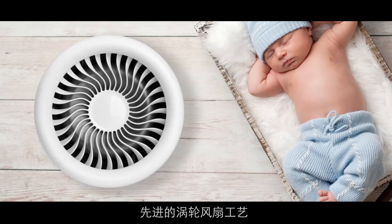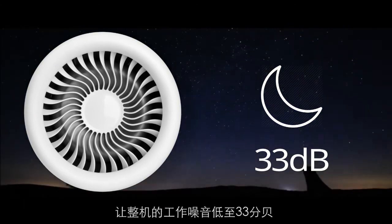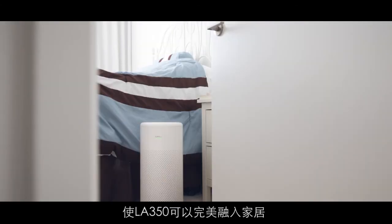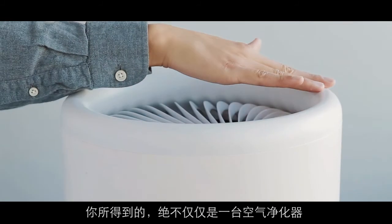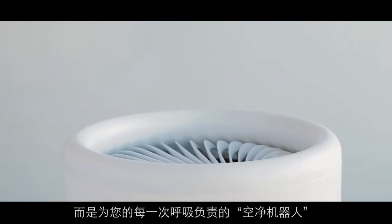The fine-tuned turbine system enables the purifier to function quietly at 33 decibels. This minimalistic Nordic design ensures the LA350 blends in with any home decor. It's not just another air purifier — it's the quality of your every breath.